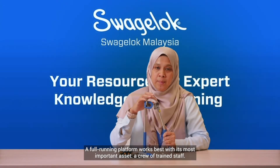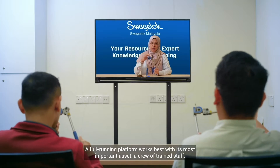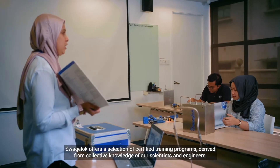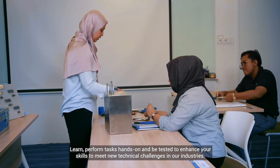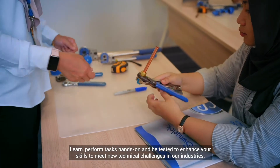A full running platform works best with its most important asset, a crew of trained staff. Swagelok offers a selection of certified training programs derived from collective knowledge of our scientists and engineers. Learn, perform tasks hands-on and be tested to enhance your skills to meet new technical challenges in our industries.